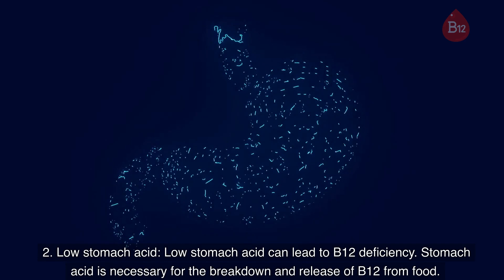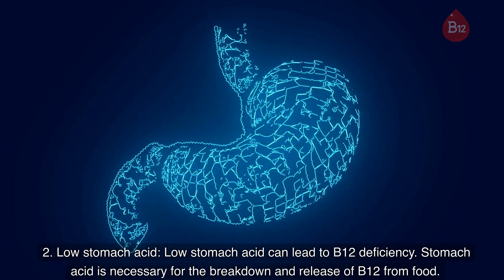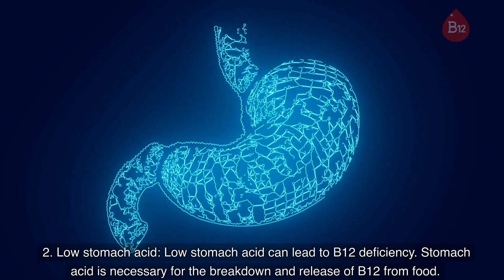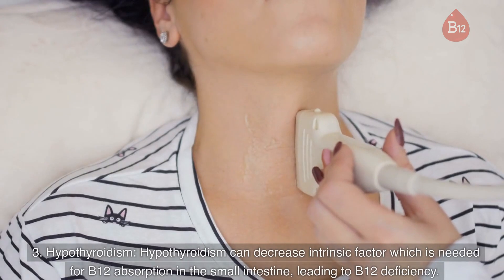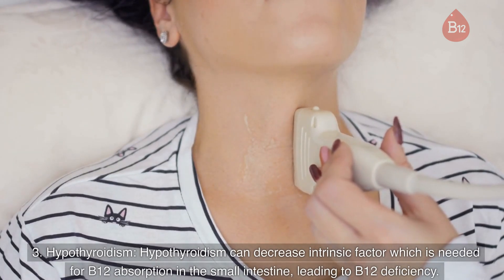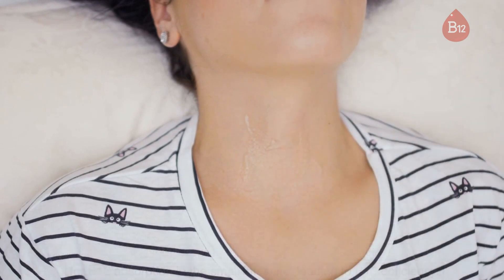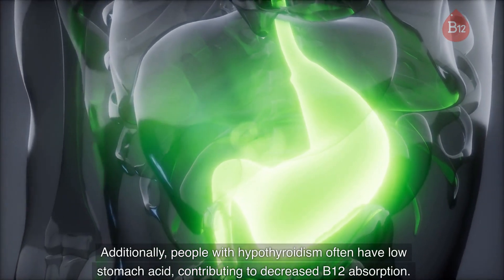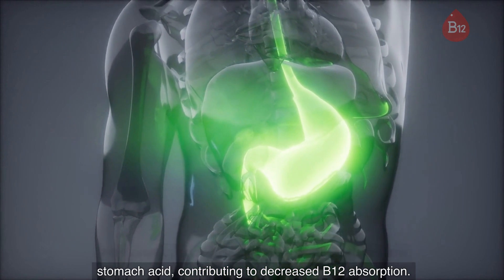2. Low stomach acid. Low stomach acid can lead to B12 deficiency, as stomach acid is necessary for the breakdown and release of B12 from food. 3. Hypothyroidism. Hypothyroidism can decrease intrinsic factor, which is needed for B12 absorption in the small intestine, leading to B12 deficiency. Additionally, people with hypothyroidism often have low stomach acid, contributing to decreased B12 absorption.